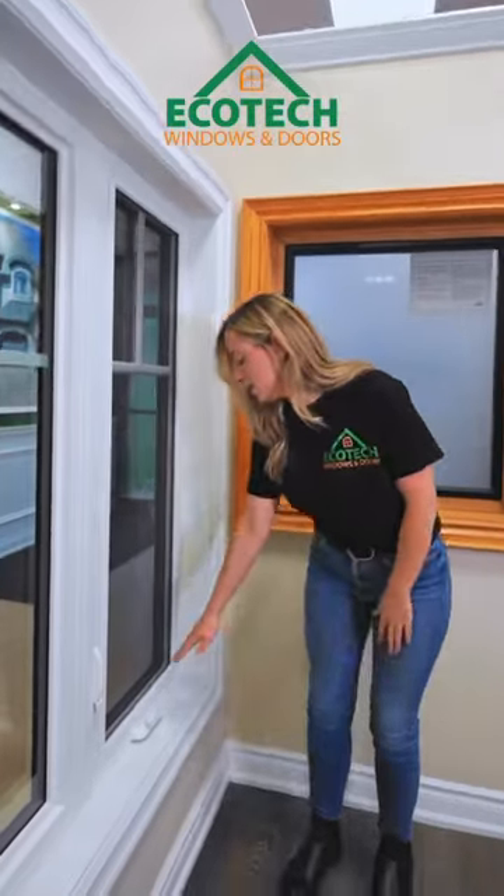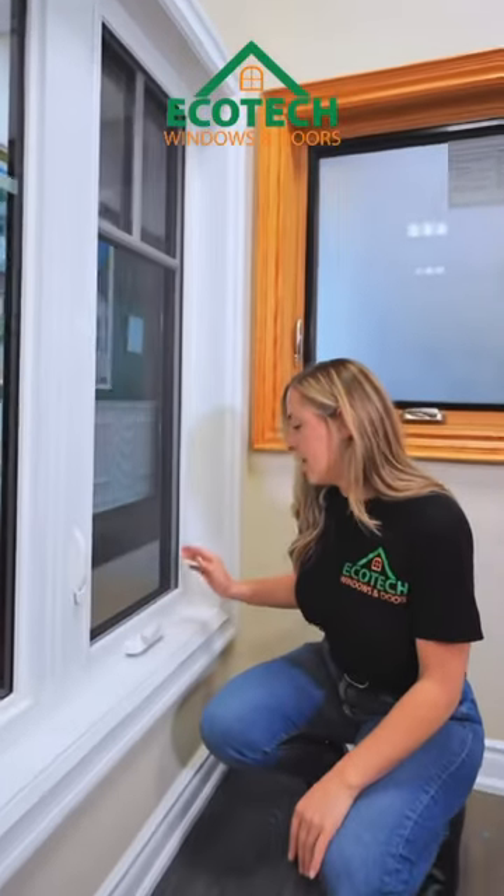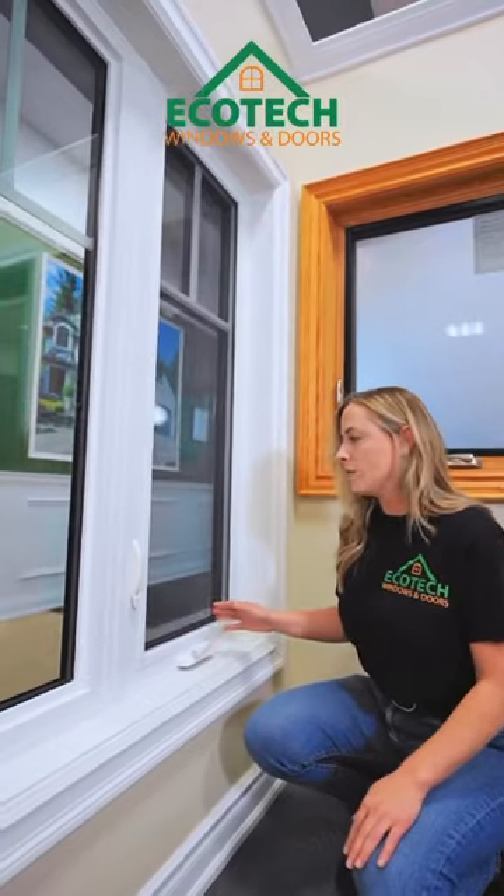I'm going to show you four features about our window that sets us apart from other companies. We have here the cranks — they sit in a nest, so if you have shutters or blinds they're not going to get in the way.